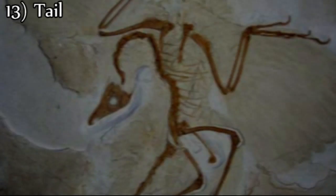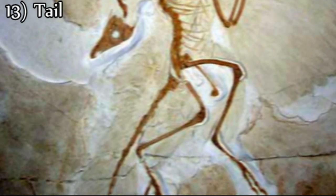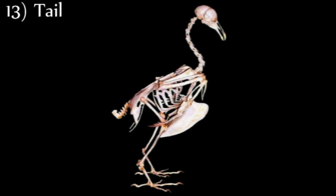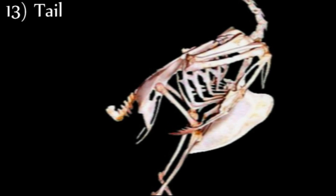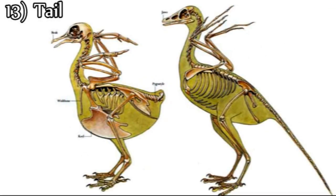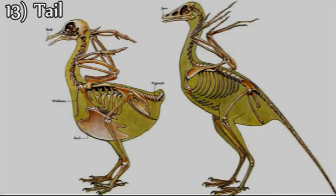Thirteenth, Archaeopteryx has a long, bony tail with many free vertebrae up to the tip, without a pygostyle on the end. However, birds have a short tail and the caudal vertebrae are fused to give a pygostyle. Therefore, the tail of Archaeopteryx appears much more reptilian than avian.